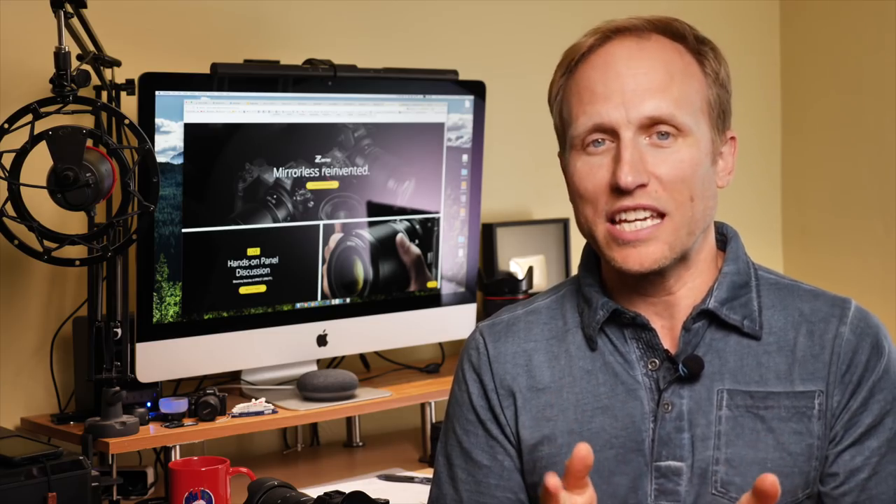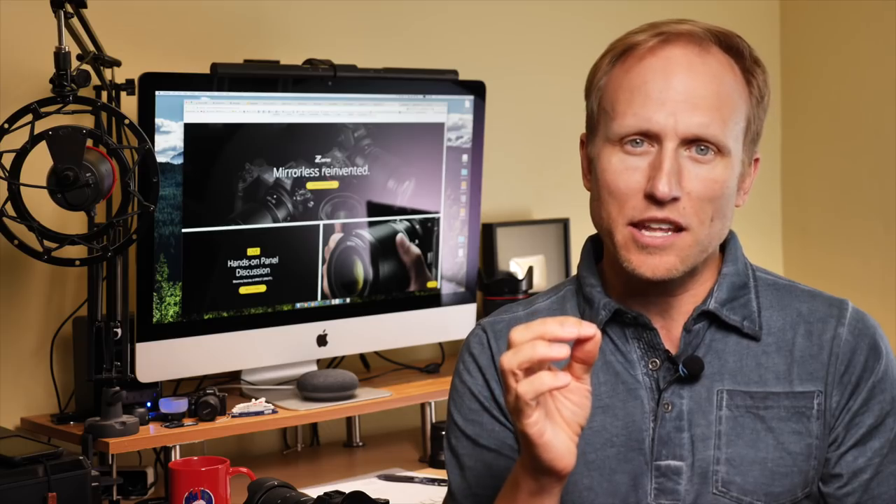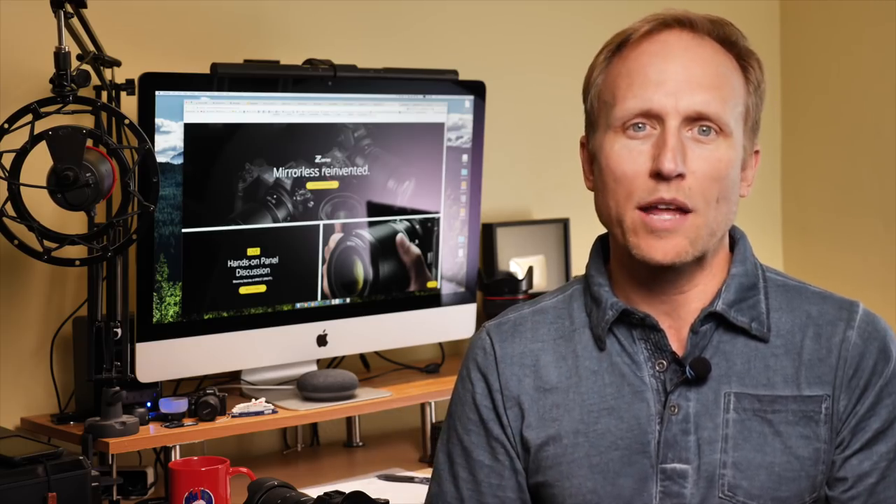We're going to talk mostly about the Z7, available at the end of this month. Bundled with their new 24-70 F4 it comes in at $4,000; camera alone it's about $3,500. We'll also talk about the lenses announced and the roadmap, and briefly about the Z6, which isn't coming until the end of November. Let's hit those important specs.